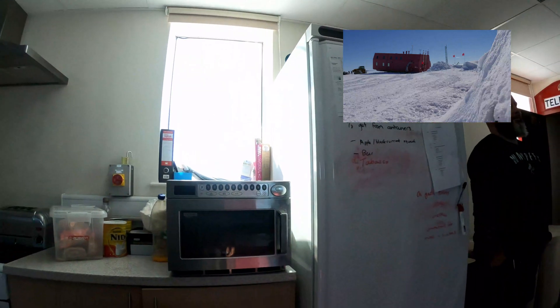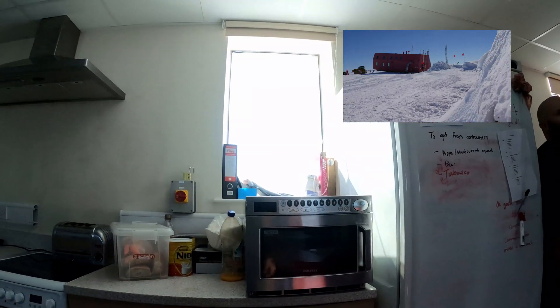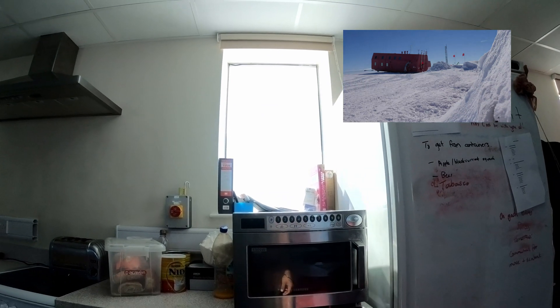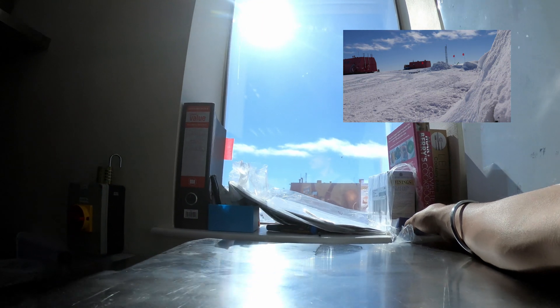I'm still here in the kitchen. Every building on the station needed to be dragged out of the snow — they were all buried about two metres under. So the Drury was the first to go; next will be the garage and all the cabooses around as well.